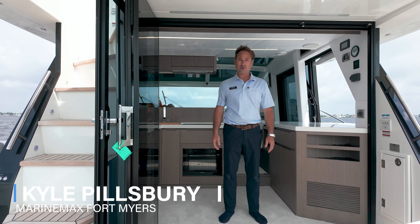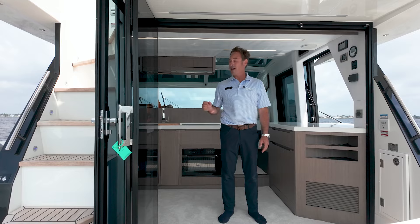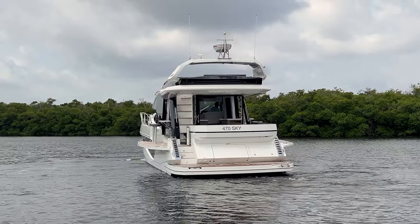Hi, I'm Kyle with MarineMax in Fort Myers, Florida. Unfortunately, I'm working today, but if I wasn't, I'd take this Galleon 47 Sky to a great sandbar just down the way here and put it in beach mode.